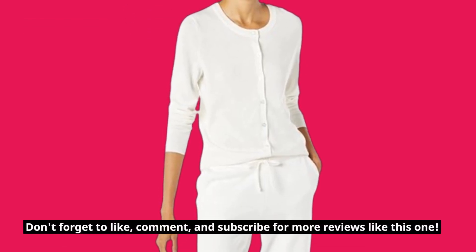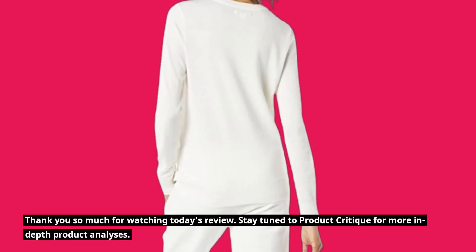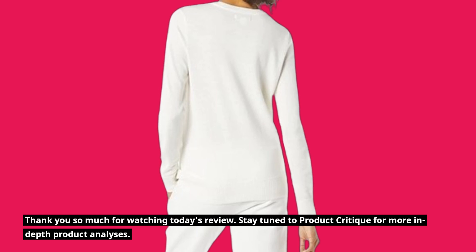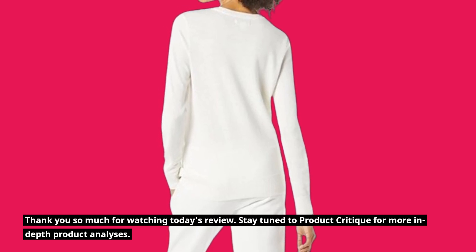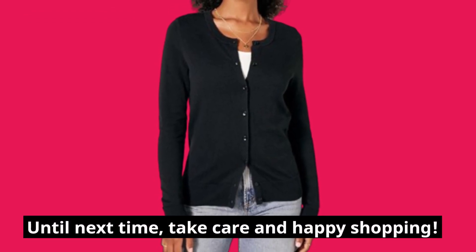Don't forget to like, comment, and subscribe for more reviews like this one. Thank you so much for watching today's review. Stay tuned to Product Critique for more in-depth product analyses. Until next time, take care and happy shopping.